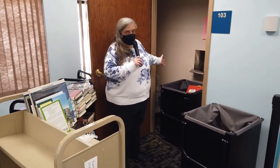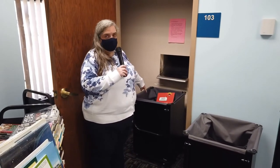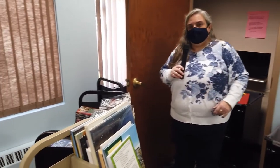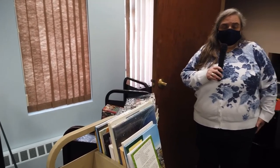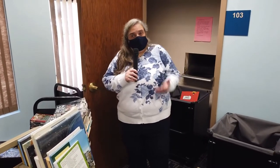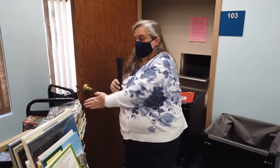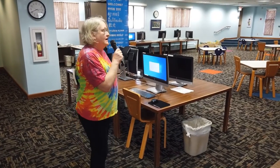This is the book drop. When you return your books from outside they land in one of these bins, and right now we're sorting them onto carts so that we can quarantine the books for 72 hours — three days that your books have to sit here. There are no fines, so don't worry. We have a kids cart and an adult cart.